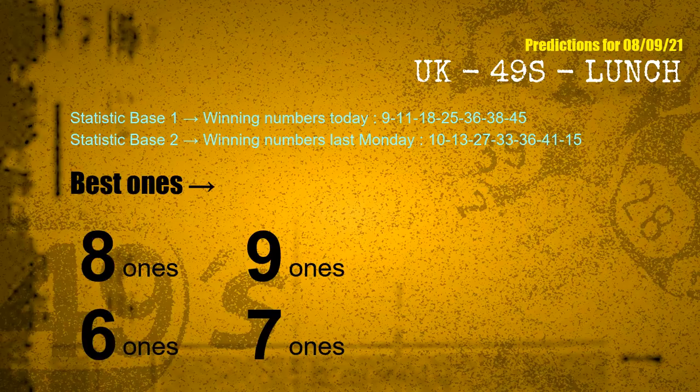According to the statistics above, with winning numbers today — 09, 11, 18, 25, 36, 38, 45 — and winning numbers last Monday — 10, 13, 27, 33, 36, 41, 15 — the most frequent following ones are: eight ones, nine ones, six ones, and seven ones.